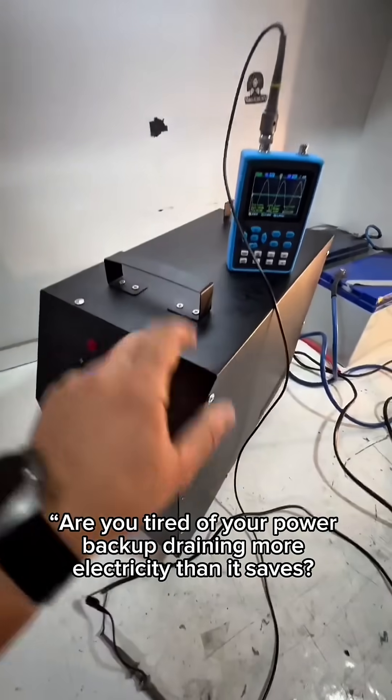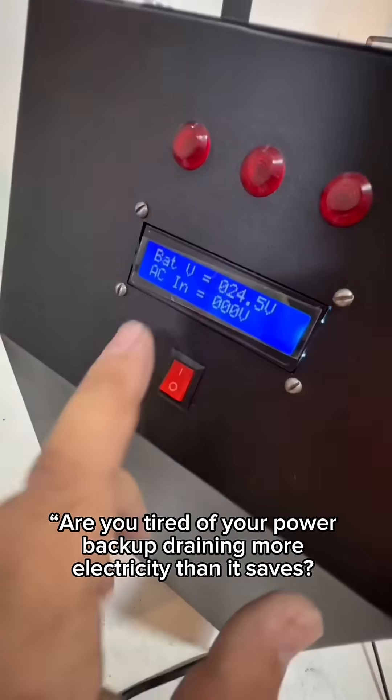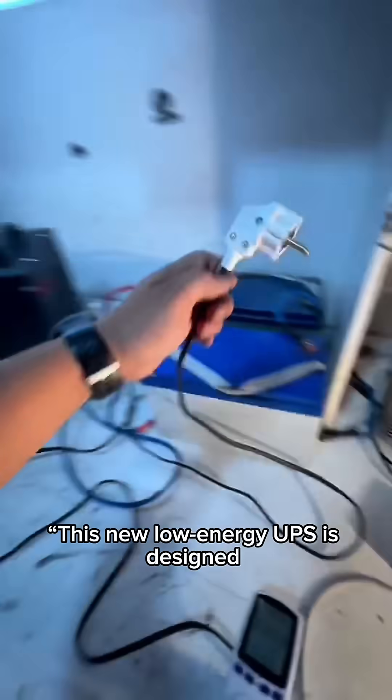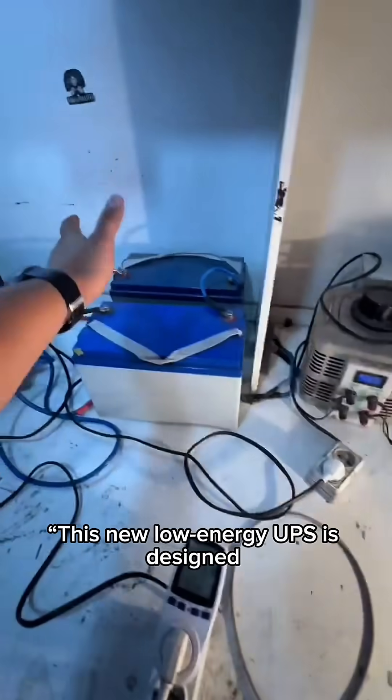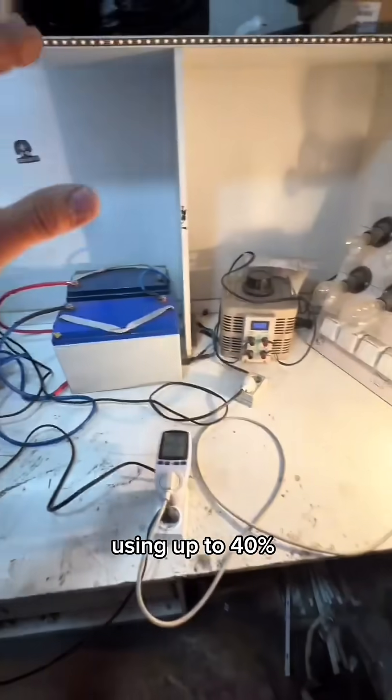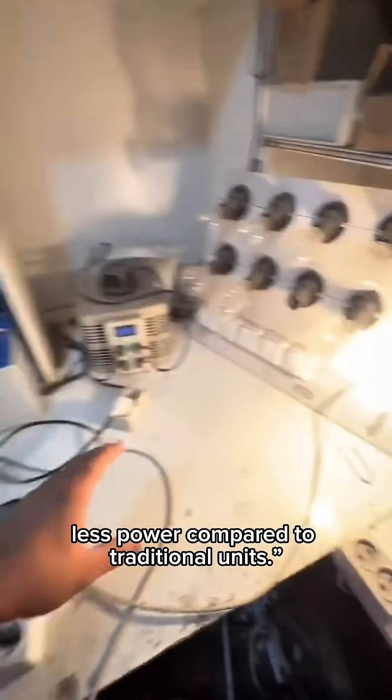Are you tired of your power backup draining more electricity than it saves? Let me show you a UPS that finally fixes that. This new low-energy UPS is designed to give you maximum backup while using up to 40% less power compared to traditional units.